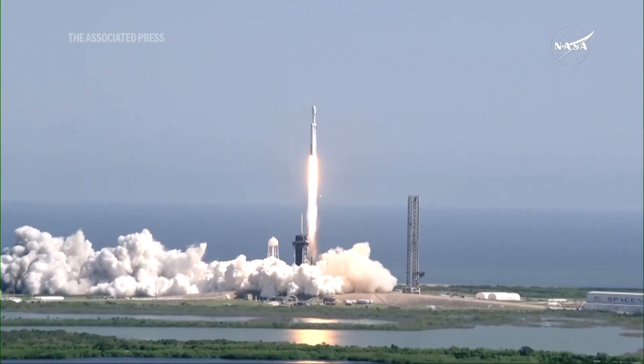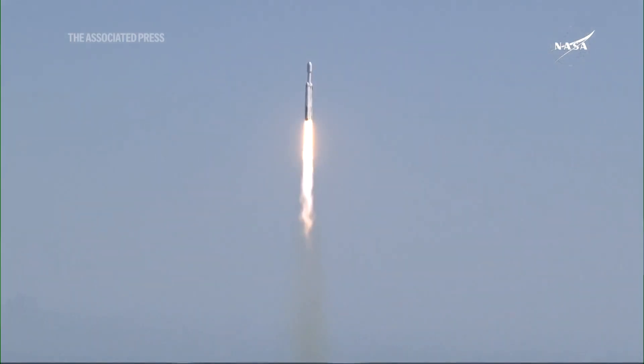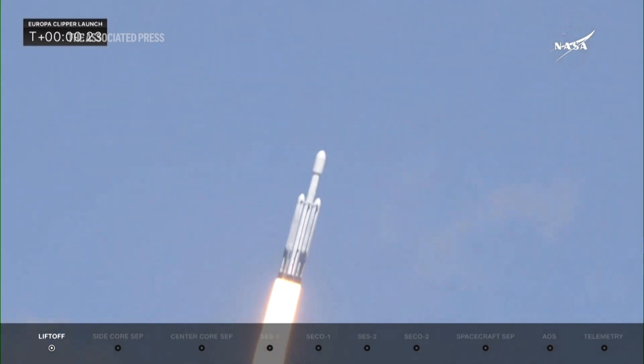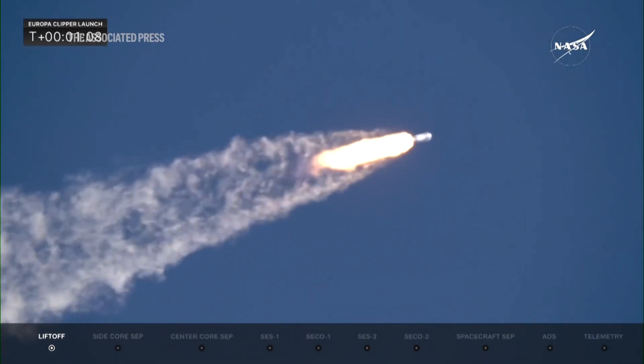At least on this planet, wherever there's water, we find life. And to know that there's a place in our solar system that not only has some water, but an abundant amount of water — underneath that icy crust, there is this global saltwater ocean. And so we want to go there to see, is this a habitable place? Could it support life?